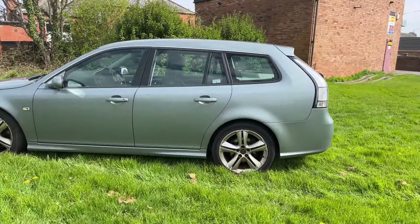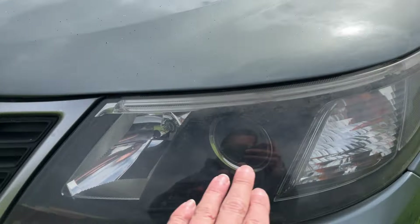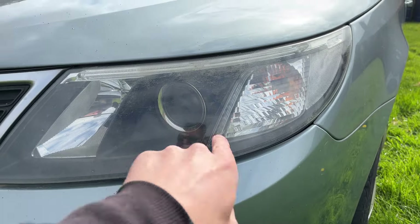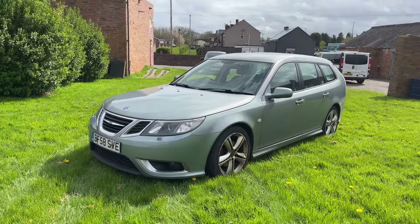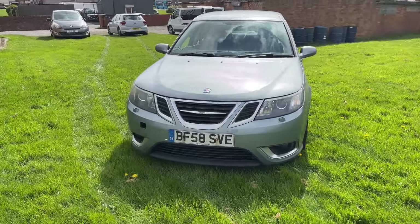I love the back end of these — my favourite back end of any Saab for me, this era, the facelifted 9.3 estate. Basically just a Vauxhall Vectra underneath. I'm not a great fan of the Insignia, but thankfully this doesn't share much with the Insignia — it's mainly the Vectra, which is a cracking car. There's not a great deal that goes wrong with them.